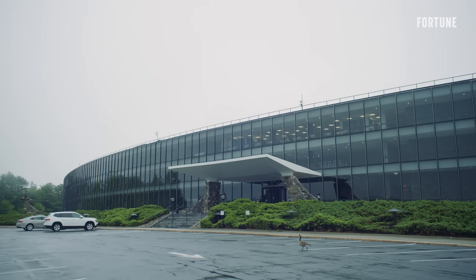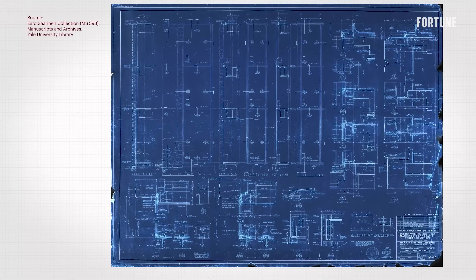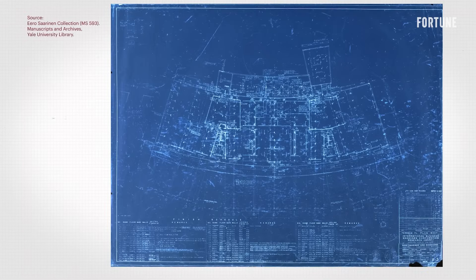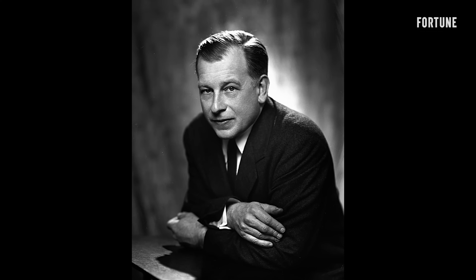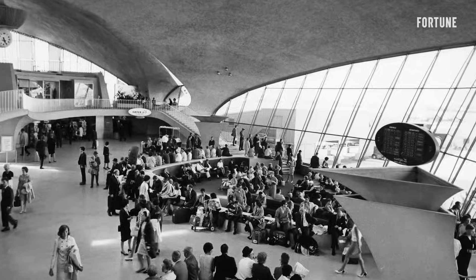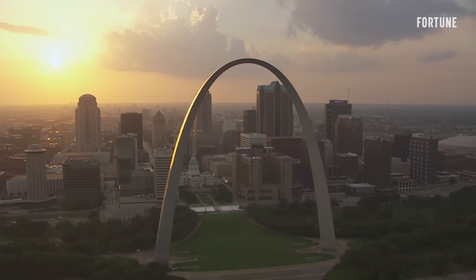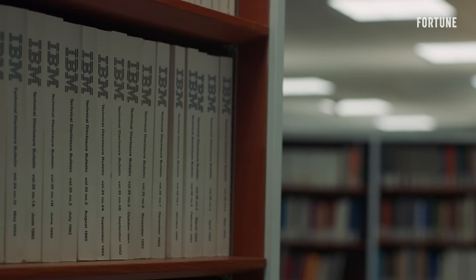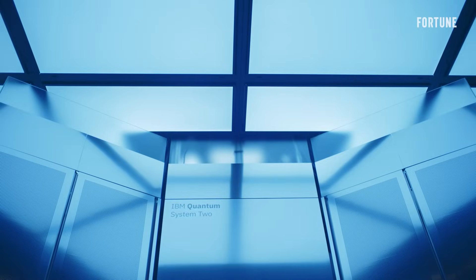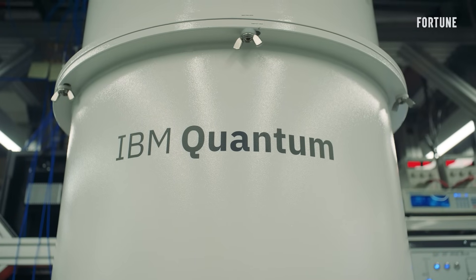IBM's Yorktown Heights campus was designed in the early 1960s and was one of the final projects of visionary architect Eero Saarinen, known for futuristic designs that capture the spirit of technological advancement — like the Gateway Arch in St. Louis and the TWA Flight Center at JFK Airport. Nestled inside the building, this quantum computing lab is more than an experiment in physics. It's an experiment in corporate reinvention.